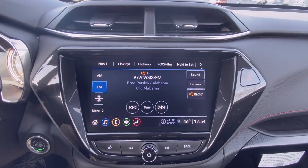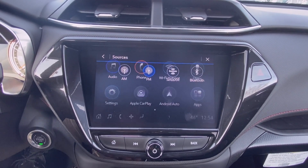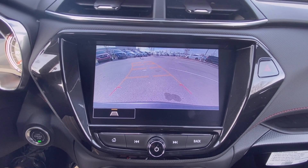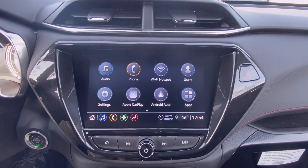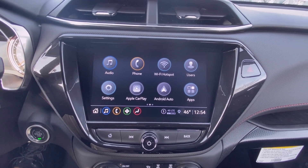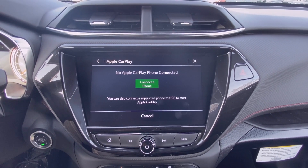On the steering wheel you have AM, FM, and XM radio along with Bluetooth audio. There's your backup camera. You also have wireless Apple CarPlay and Android Auto — over your Bluetooth signal you can go ahead and put your phone through.